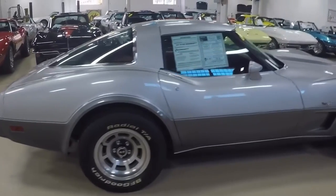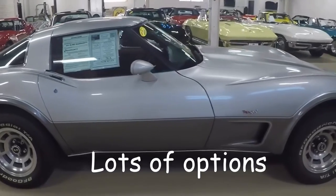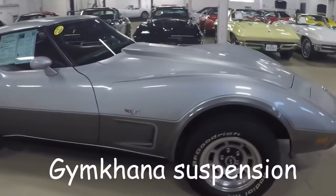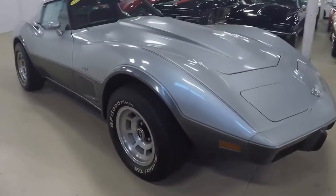With an automatic transmission it makes it an easy car to drive. Lots of options like air conditioner, power steering, power brakes of course. And featuring a Gymkhana suspension.